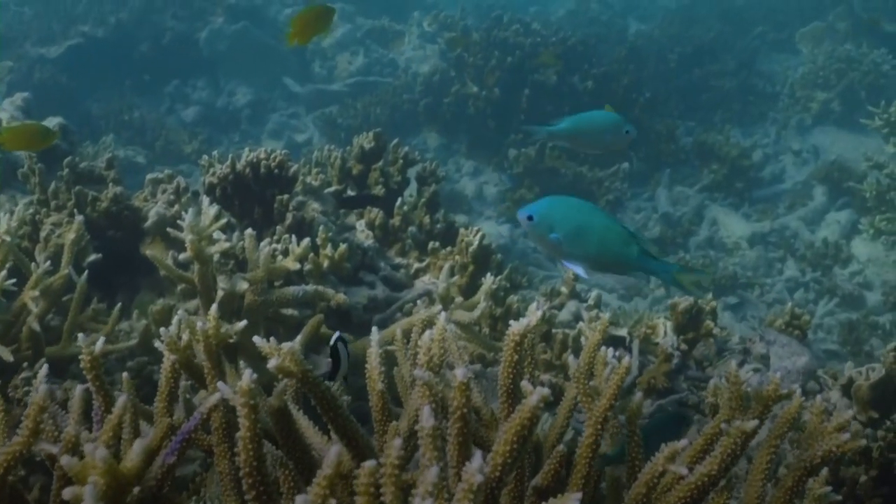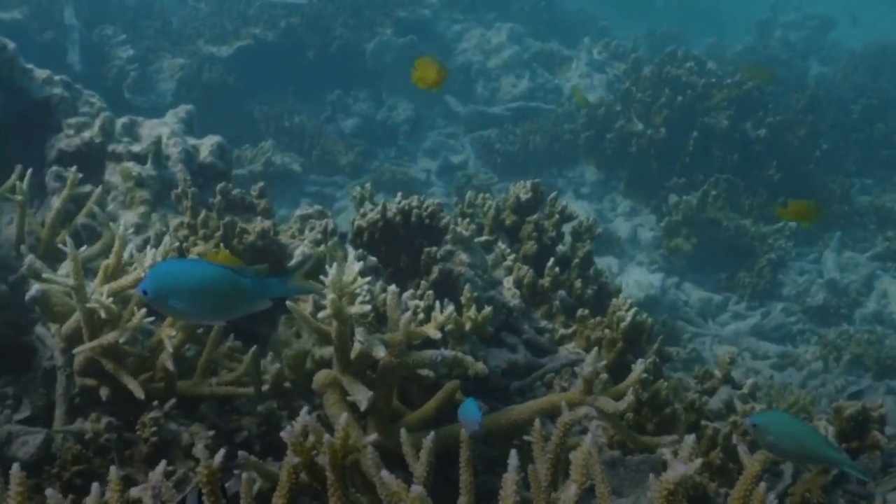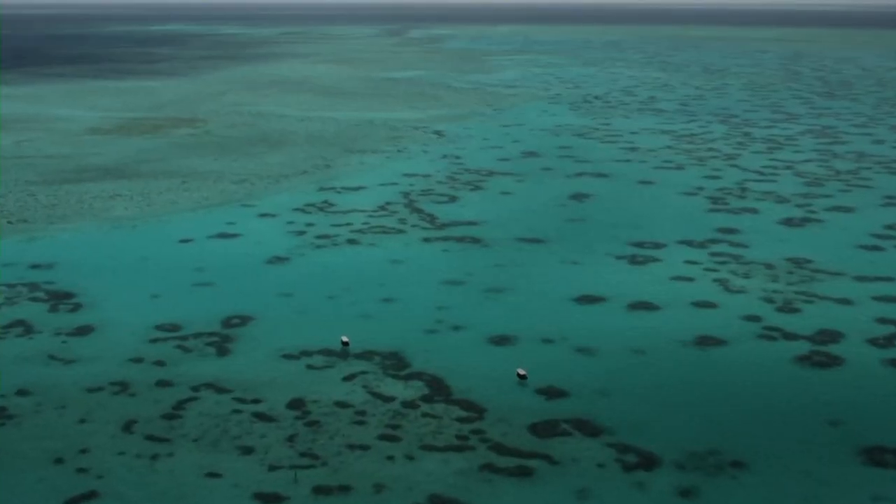The Great Green Wall will be the largest living structure on the planet — three times the size of the Great Barrier Reef.